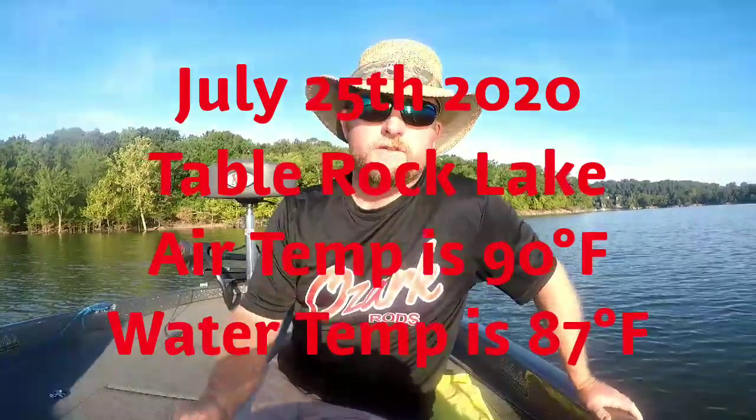Hey everybody, welcome back to another episode of Wild Bill's Fishing. I am Wild Bill, your host. Guys, I apologize — I haven't posted a video in a long time, not because I hadn't wanted to, but because I hadn't been able to. It's just been busy. A lot of you may know that I'm an air conditioning technician, and when it gets hot we work a lot. I just came off a 12-day stint, 12 to 14 hours a day, so I'm really happy to be out here.